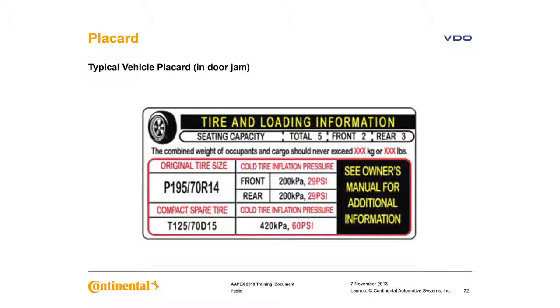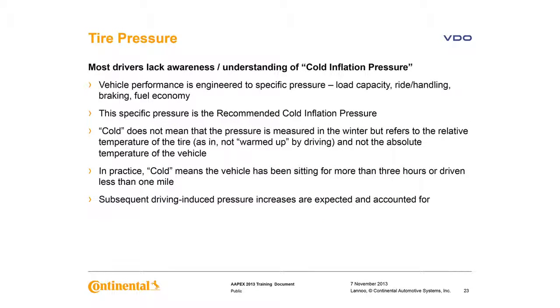Most drivers do not understand cold inflation pressure. Vehicle performance is engineered to a specific pressure — load capacity, ride handling, braking, fuel economy — and that specific pressure is the recommended cold inflation pressure. Cold does not mean the pressure is measured in winter, but rather after the vehicle has been sitting for a while or driven a very short period of time. Subsequent driving-induced pressure increases are expected and accounted for.